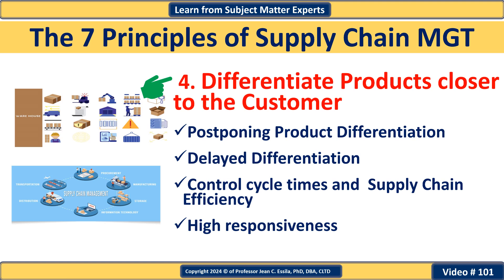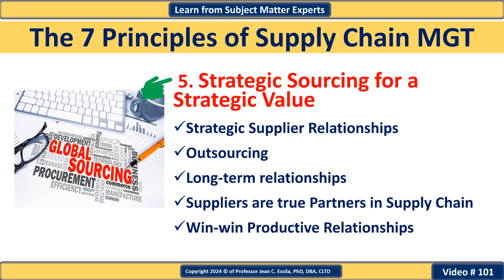For example, an electronics manufacturer might produce generic versions of a product and customize features or packaging at the regional distribution center based on local market needs. Principle number five: strategic sourcing that will drive strategic value. This principle focuses on sourcing materials and services that add strategic value to the organization. Rather than simply minimizing costs, businesses can enhance their competitive advantage by carefully selecting suppliers based on factors like quality, reliability, and alignment with the company's goals. For example, a company might choose a slightly more expensive supplier that offers superior quality and faster delivery times, ensuring they can consistently meet customer expectations and maintain a strong market position.